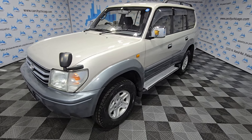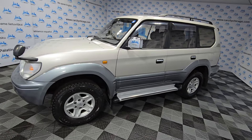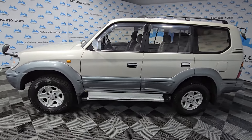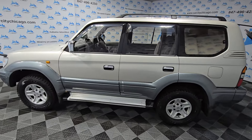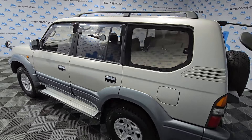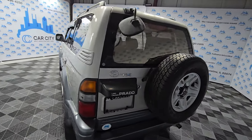Hey guys, my name is Dimitri and look at this beautiful new arrival at Car City Inc. This came directly from Japan — JDM cars at Car City Inc. in Palatine, Illinois.